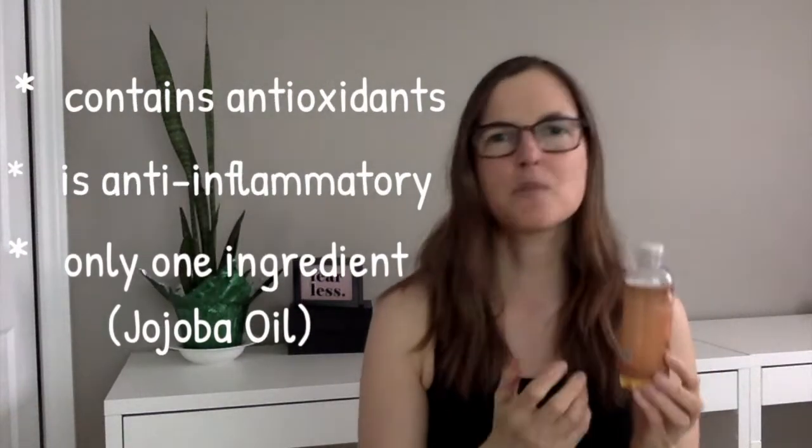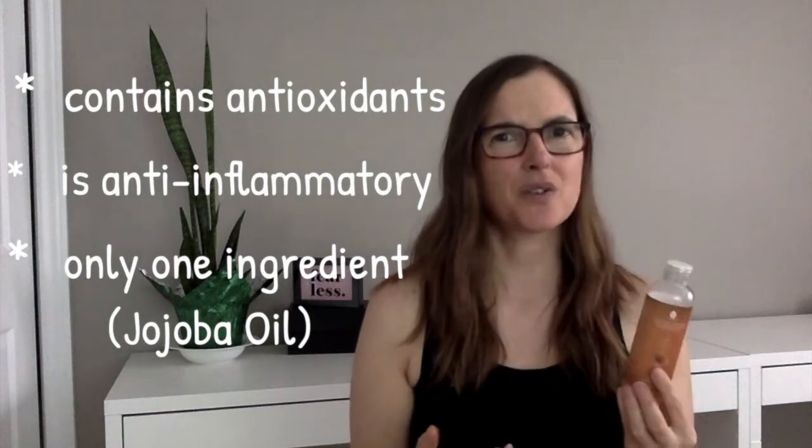You're not flipping over the bottle trying to figure out what all these ingredients are — you know exactly what is in this bottle. Not only is jojoba oil good for your skin — you can use it on your face, your entire body — but it's also fabulous for your hair.